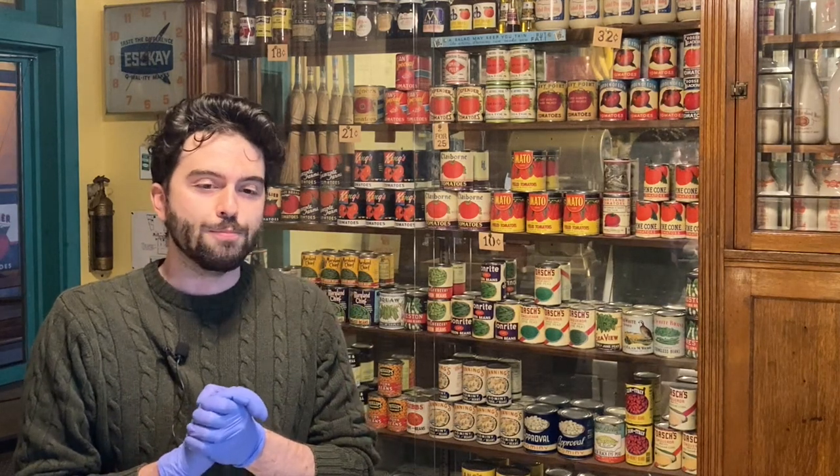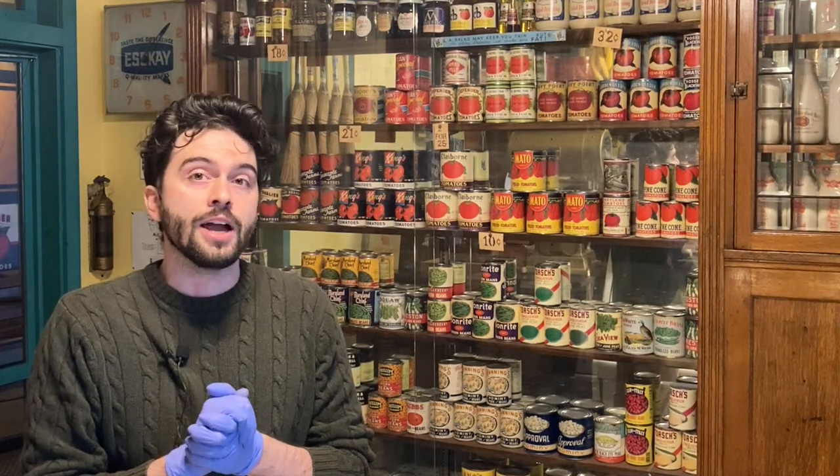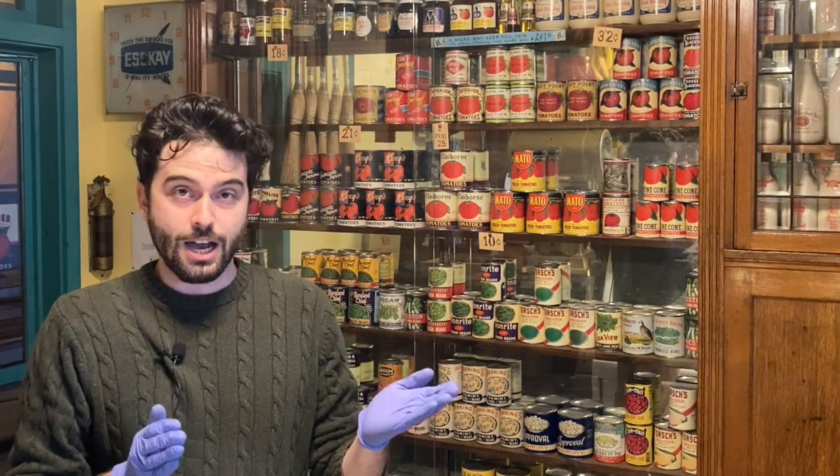A final interesting factoid about P&G: colloquially at the time, their soap was sometimes known as the blind pig soap — P-G, lacking the eye, blind pig. Back to you, John.